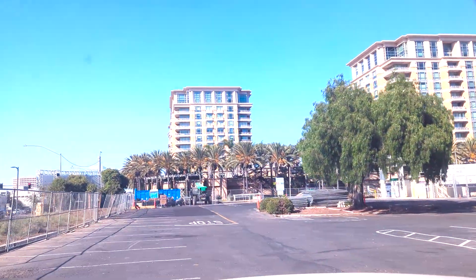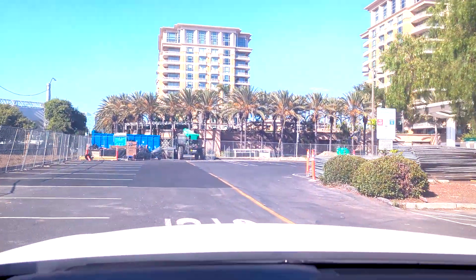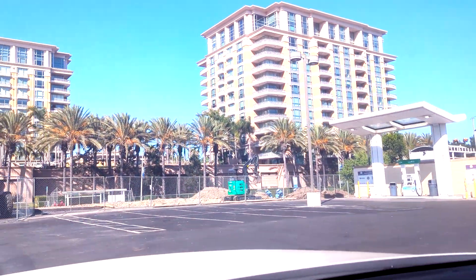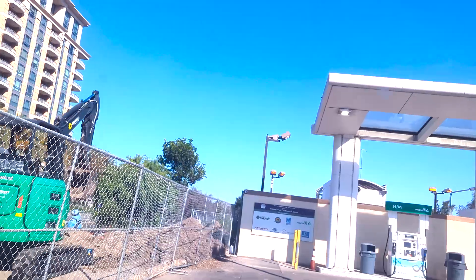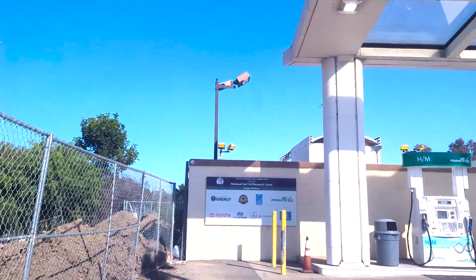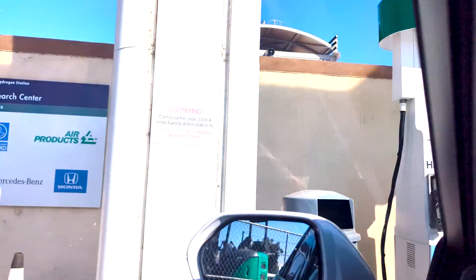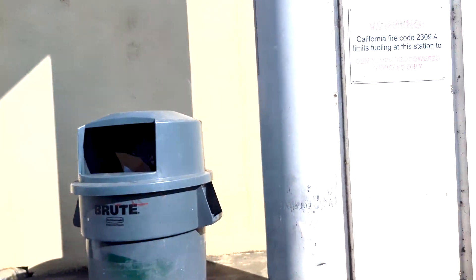Welcome back to another episode of Mirai Club. We are filling up at the UCI station — this is the Air Products station. This one seems to be fairly reliable; at least when I check the maps, it's usually up. The price looks to be $29.95 a kilogram.